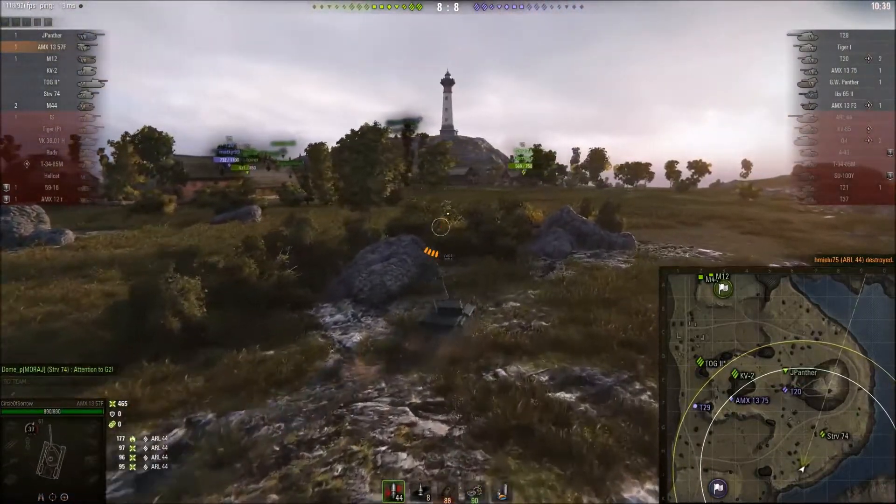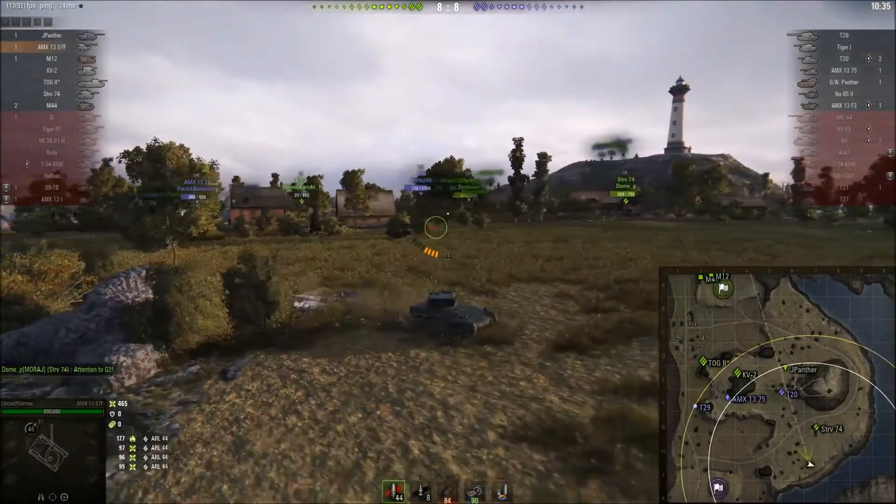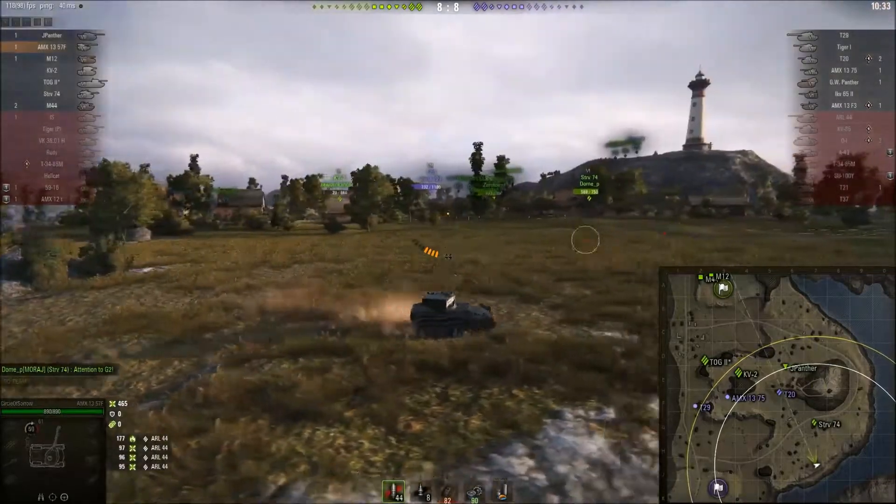Circle just pops up and unloads four shots. You can see how quickly that magazine unloads — and throws a fire in there for good measure. That ARL 44 is toast. Artillery tries to have a go at Circle, but only manages some stunning, which Circle takes out with his med pack. Personally, I'd have probably let the stunning wear off on its own.